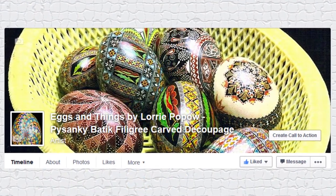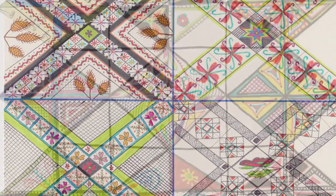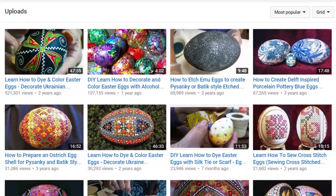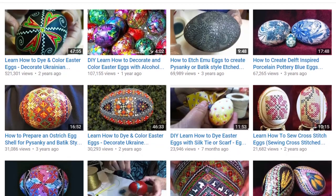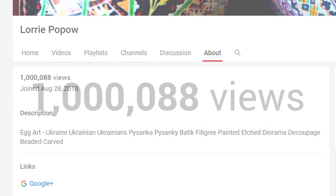Her Eggs and Things Facebook page displays some of her many works. She also maintains a website where you can download handouts and egg art patterns. And most especially, she creates tutorial videos on YouTube. Her how-to egg art videos have a combined total of over a million views and continue to grow each day.